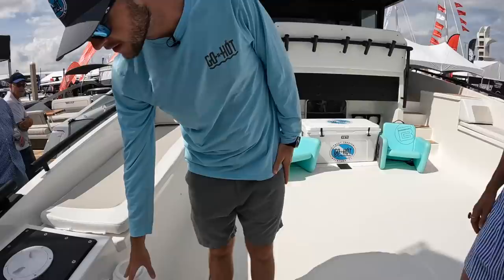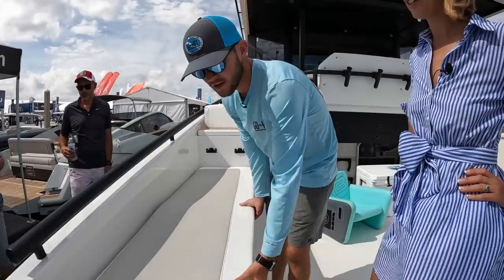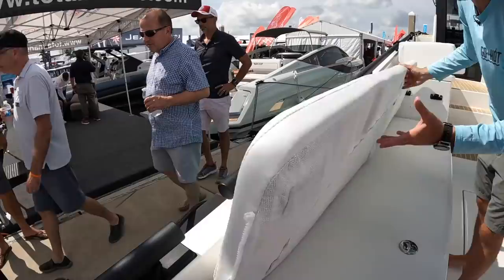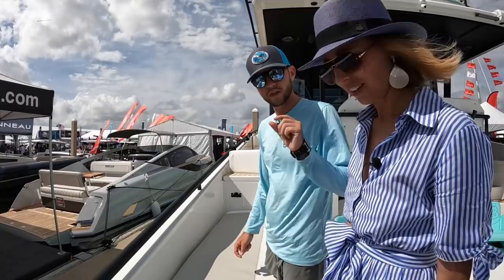We were looking for alternatives on how to fasten down our cushions. Everybody does snaps and zippers, but we don't have any of those. We sourced these magnets and glassed them into the inside of the fiberglass, and sewed them into the cushion. It's very simple, very easy — the cushion is there and it's not going anywhere. It took some trial and error to find the exact magnet and thickness so it won't fly off at any speed and won't grip the upholstery.